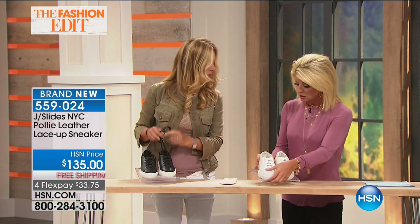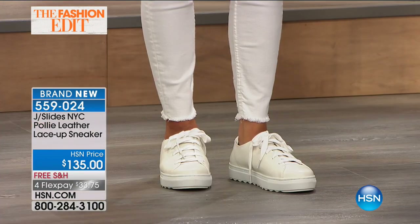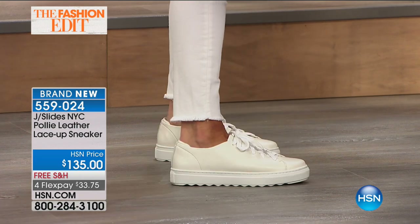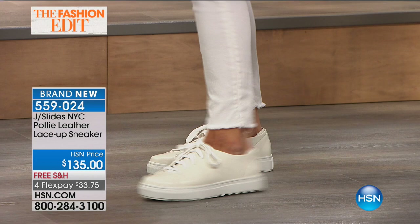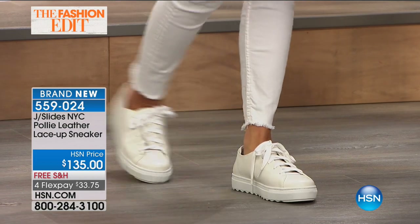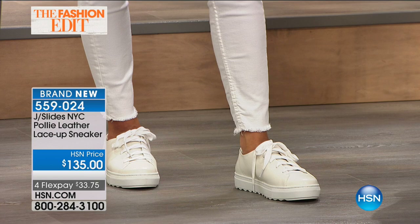It's a great shoe for back to school. If you're at university, walking from class to class in any type of temperature and climate, $135 for FlexPay is very limited here. This has been a very popular silhouette pre-chosen on HSN.com.